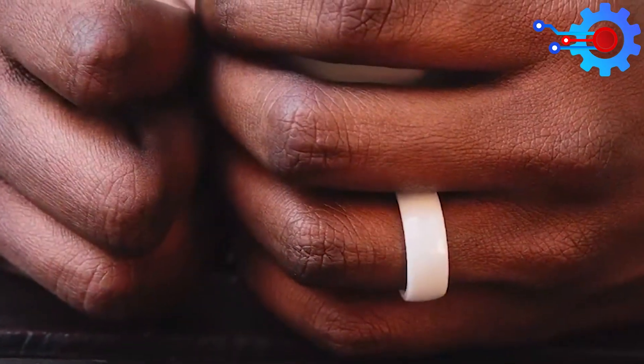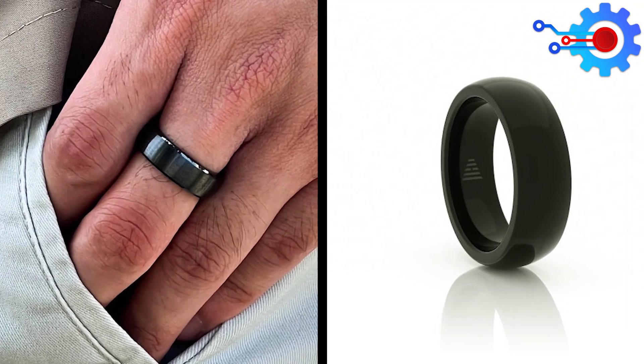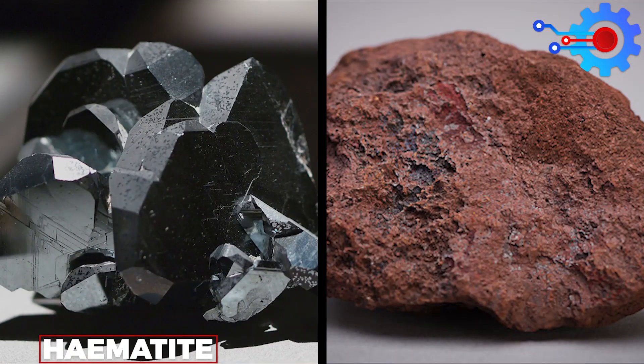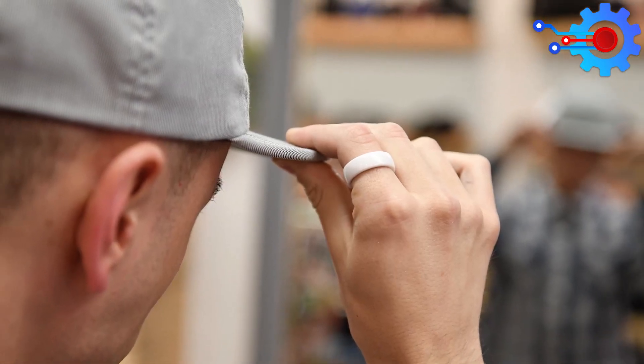There is a choice of two colors for the ring: black and white. The black one has a metallic, dark gray surface like hematite, while the white has a pearly sheen to it. You could wear it as jewelry and nobody would know.